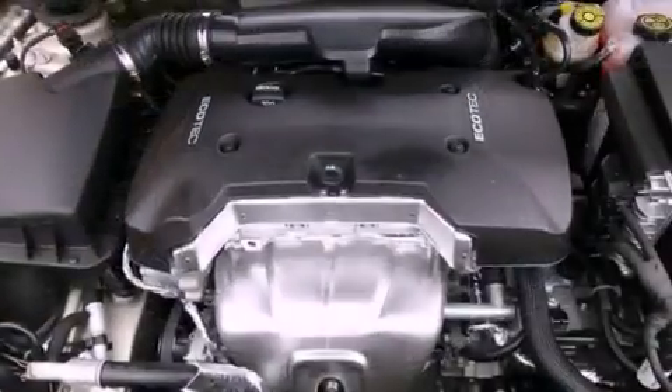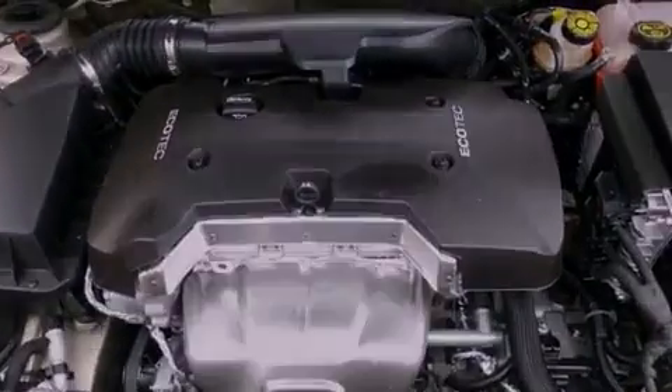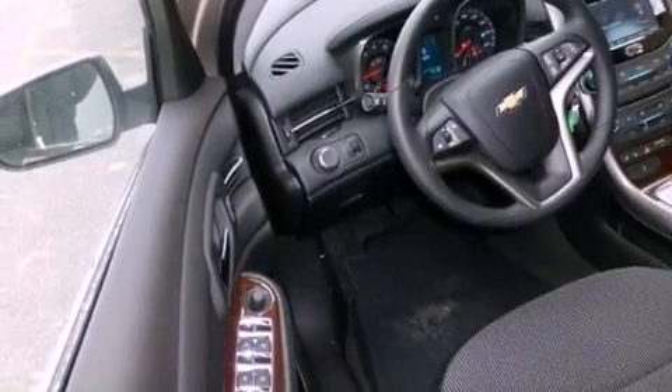OnStar, an anti-lock braking system, steering wheel mounting controls, and the navigation system will help you get from point A to point B on time.